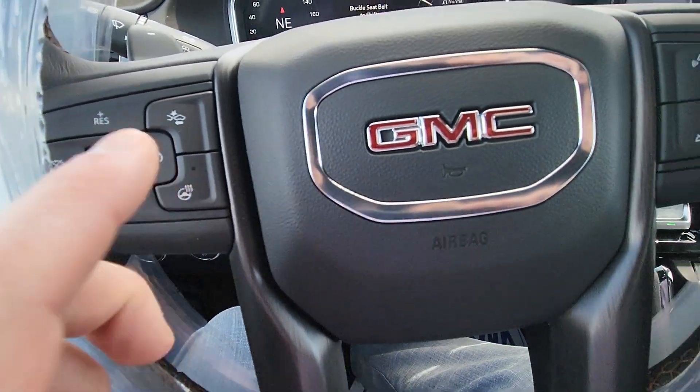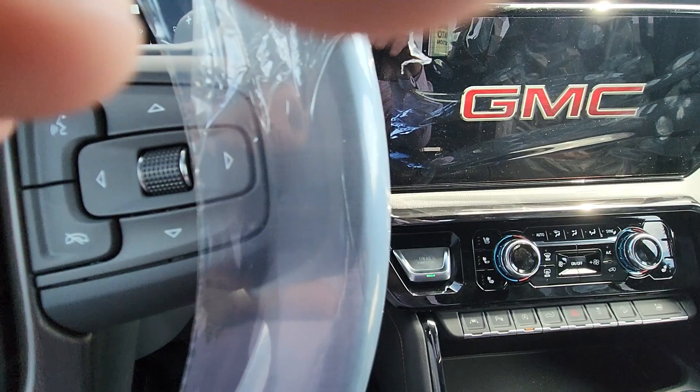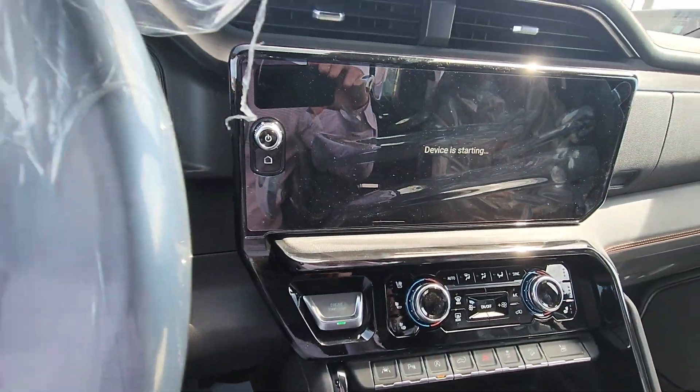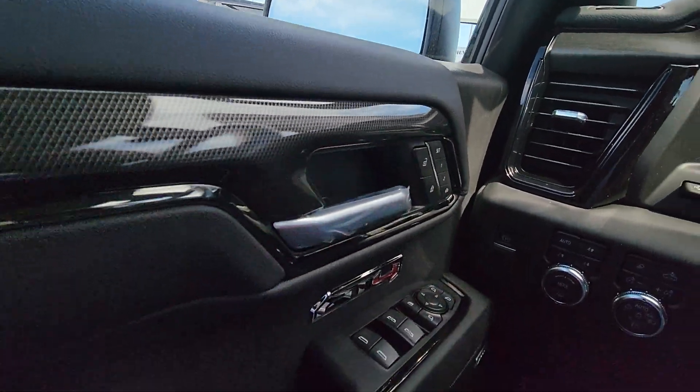The steering wheel and likely the heated seats are not working yet — they will send switches in the next month or so, and you'll come back in and we'll get those going for you. Gorgeous truck, memory seats — two on yours.